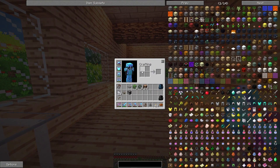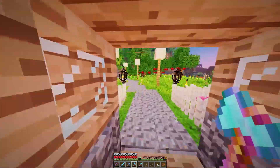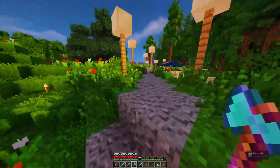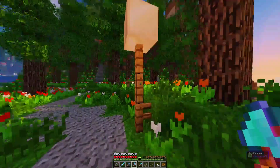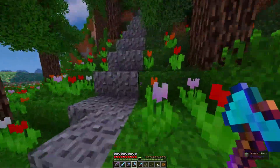We probably forgot the mop — but we have wool with us so we can make paintings. We'll just go back I guess. That's what we always use our waystone for — saves like 20 seconds, or more. Usually more.